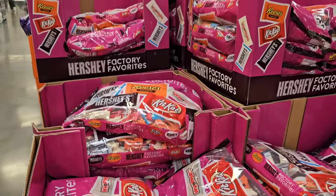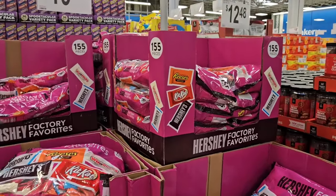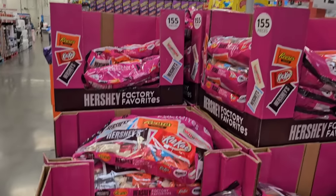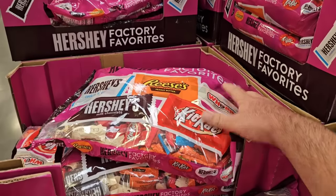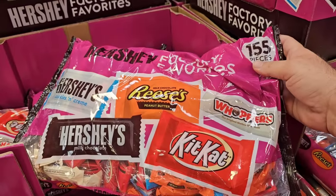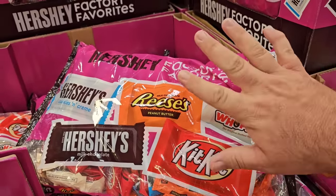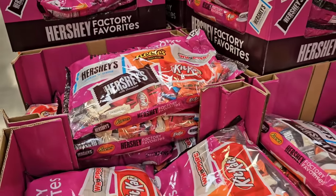Not going to go over all of the different Halloween candy they have here today, but I will say some of their prices are already better than a lot of other grocery stores. It's 155 count of the factory favorites here. I've seen a bag that's less — like 130 pieces somewhere, I think it was Kroger, for $22 and less pieces. So not a huge savings on this, but you do always save a little bit on these things at Sam's Club.